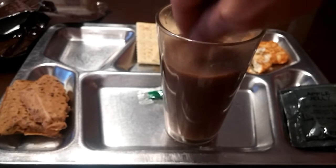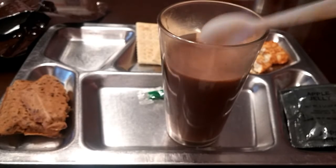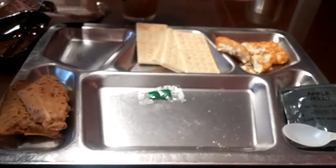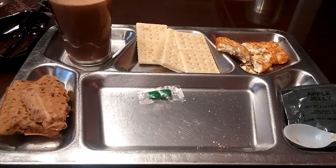This was before they actually started putting the sports drinks in the MREs or the heaters, so you didn't get any of the fruit drinks. Let's go get our main course and we'll be right back.